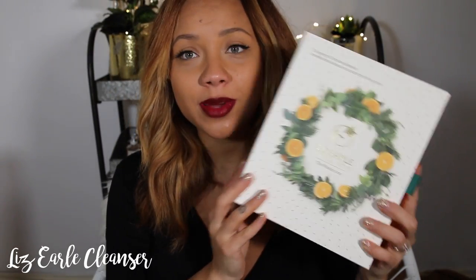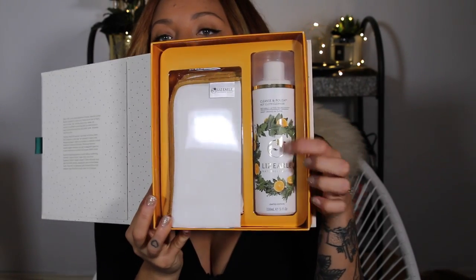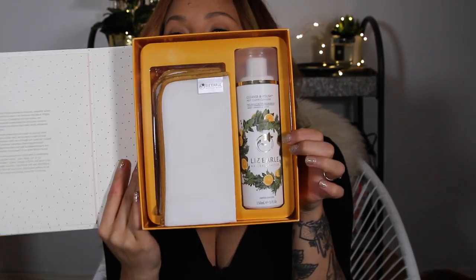Lastly I've got a skincare-focused thing. This is by Liz Earle and the packaging is just so beautiful — I had to show it in this video. This is their really famous hot cloth cleanser. It's a special edition — sweet orange and clove — which is so nice for this time of year, and it comes with muslin cloths. A cleanser is something that everyone needs, and this is such a nice one to have. It would be a really lovely gift for a mum — a lot of mums wouldn't spend much on their own skincare, so it's nice to get it for them.